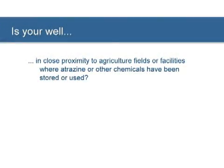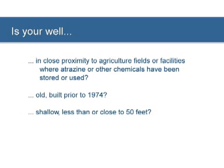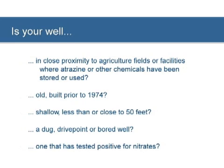Some things to ask yourself if you own a private well are: Is your well in close proximity to agricultural fields and facilities where atrazine or other chemicals are used or stored? Is it old, built prior to 1974? Is it shallow, less than or close to 50 feet in depth? Is it a dug, drive point, or bored well? Or, has your well ever tested positive for nitrates? Answering yes to one or more of these questions increases the risk that your well water might be contaminated.